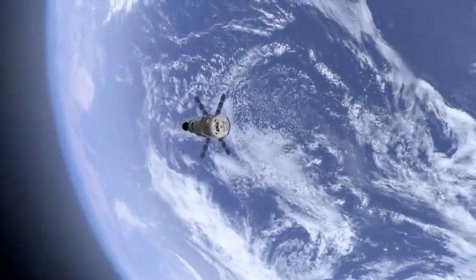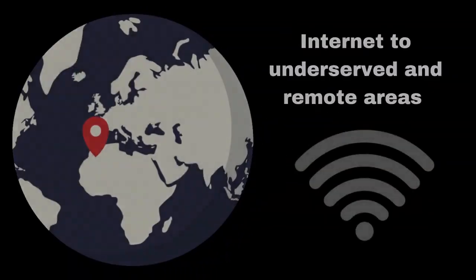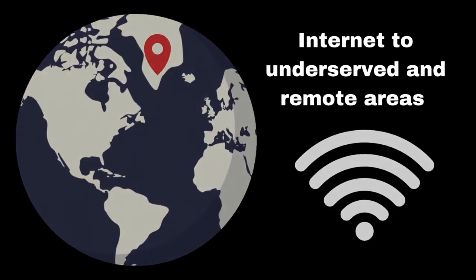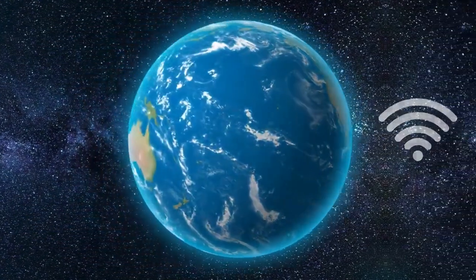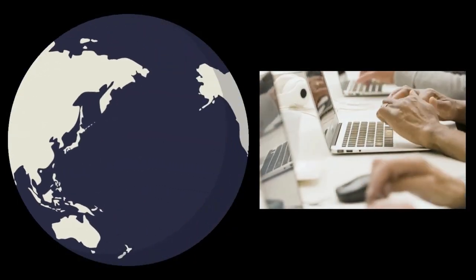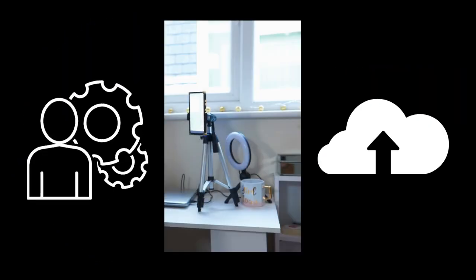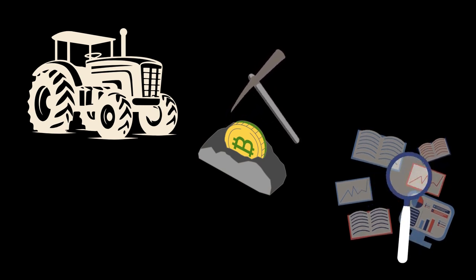There are several incredible benefits to Starlink that make it a game-changer. First and foremost, it's bringing high-speed internet to underserved and remote areas. This means people in rural communities or regions with limited connectivity can now access the web, bridging the digital divide. Starlink is also a game-changer for businesses, especially those in remote locations. It can enhance productivity, enable video conferencing, and support cloud-based services. It's a game-changer for industries like agriculture, mining, and research.